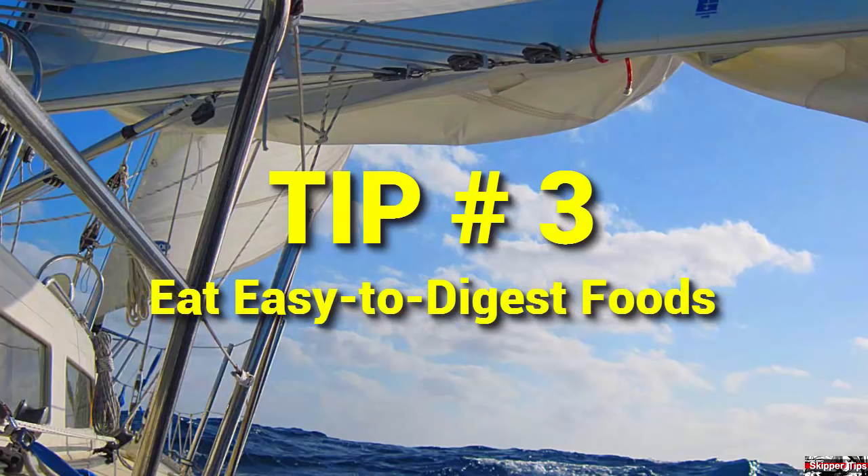Fix a light meal with pasta before heavy weather arrives. Pasta has a well-deserved reputation as a tummy tamer for seasickness. Steer clear of greasy fried foods. You want to concentrate on foods that you can boil, broil, or bake.